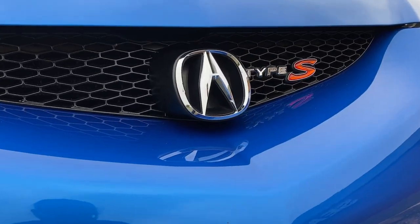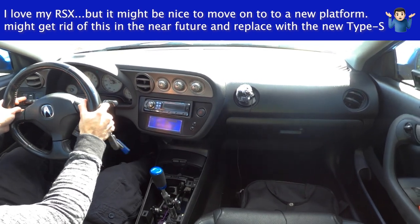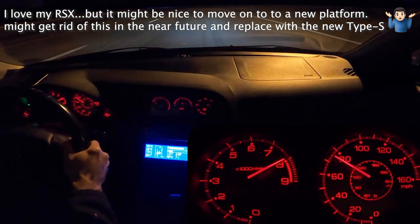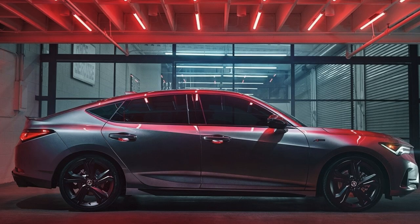The Integra Type S has been leaked, and we kind of knew it was coming because there were rumors. We saw information of Acura actually trademarking the Integra Type S name — we have the document on screen, it's available online to everyone. It was filed August 20th, 2021, and it is now official: Acura is producing an Integra Type S.